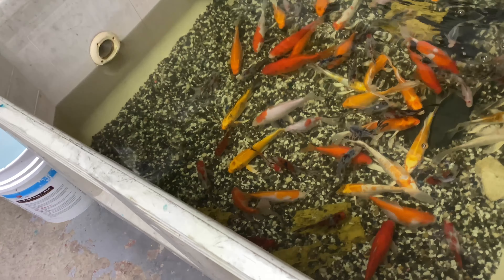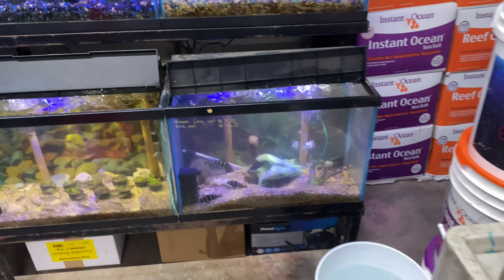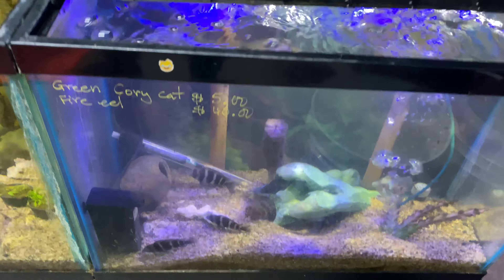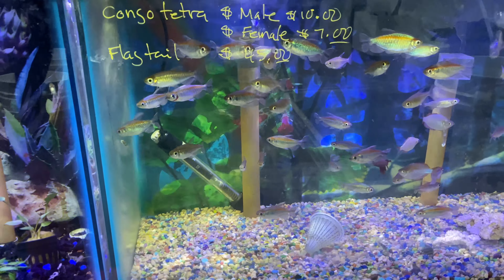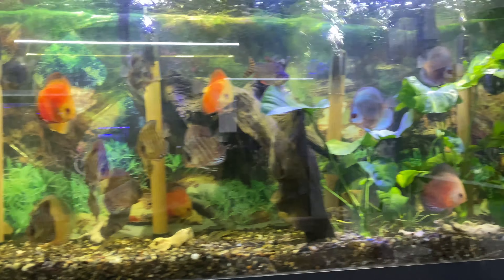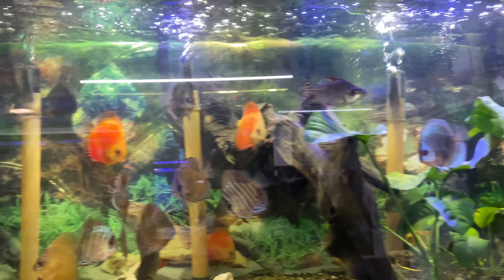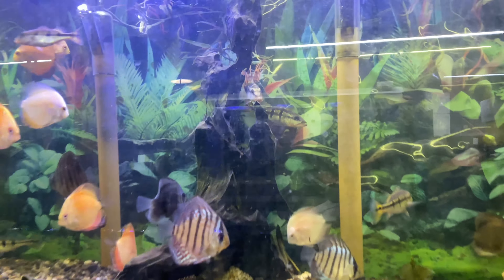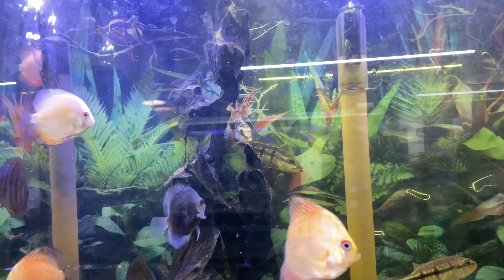Over here he's got the birds in the back and the koi over here in all different sizes, frontosa down below. These look like rainbow congo tetras over here. Up top he's got the discus, got some flowerhorns in here, got some peacock bass.